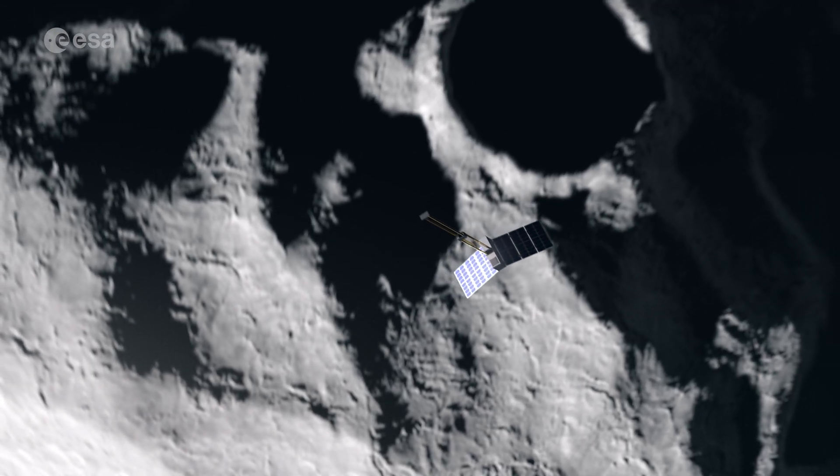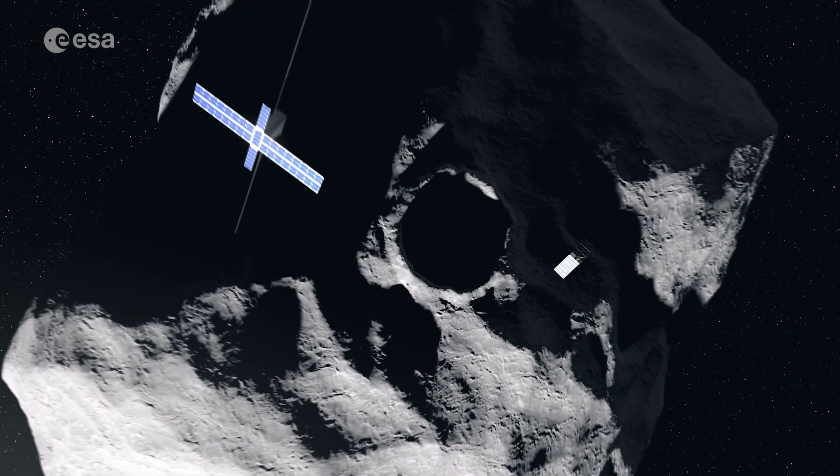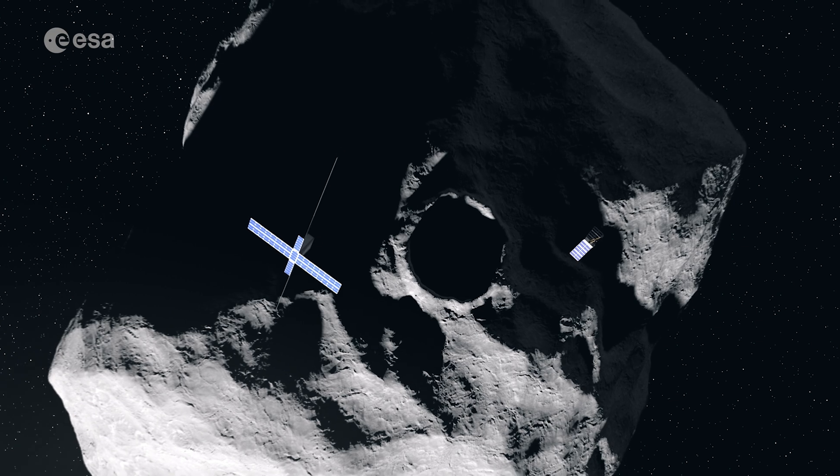It is not only HERA that needs to be tested, but also the CubeSats it carries and how the trio of spacecraft will work together in deep space. One test of particular interest will be in the anechoic chamber, where we will assess the so-called electromagnetic compatibility. In that framework, we will operate for the first time the CubeSat and the mother spacecraft communicating with each other via the inter-satellite link — one of the prime objectives of the HERA mission in deep space.